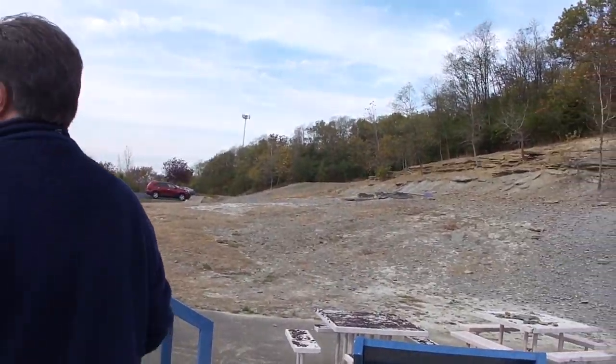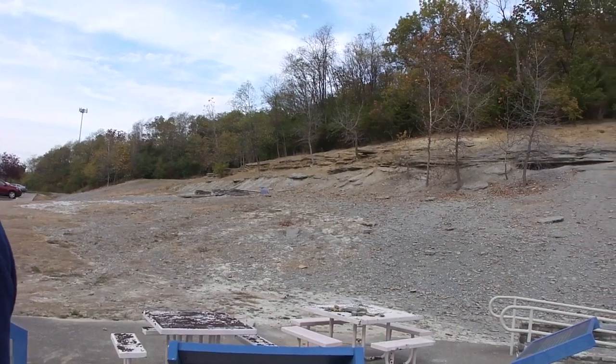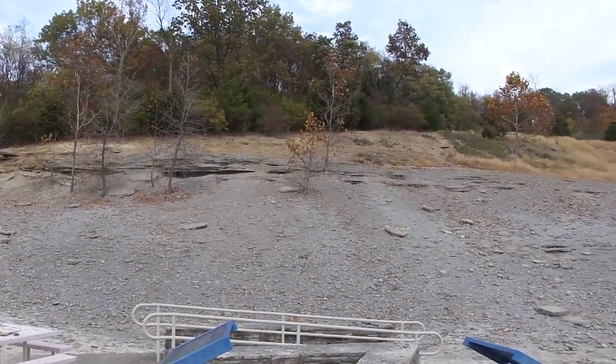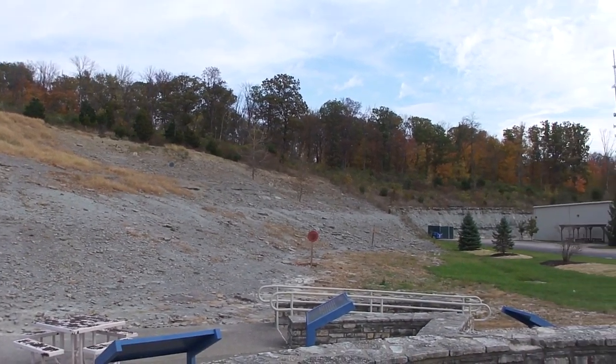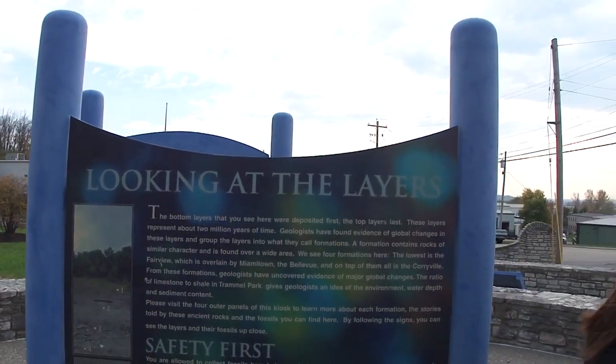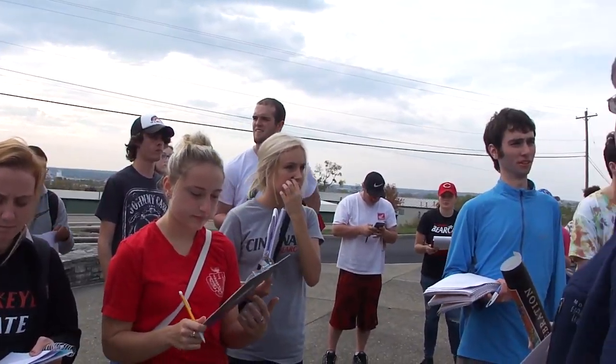Why do we see the rocks here? What exposed them? Erosion. What type of erosion? Look behind here — you can see the steep slopes. What's caused the steep slopes? Humans have cut these backs a lot. But if you look out here, can you see that there are steep slopes all around? And if you look at the horizon — is it hilly? No, it's flat.